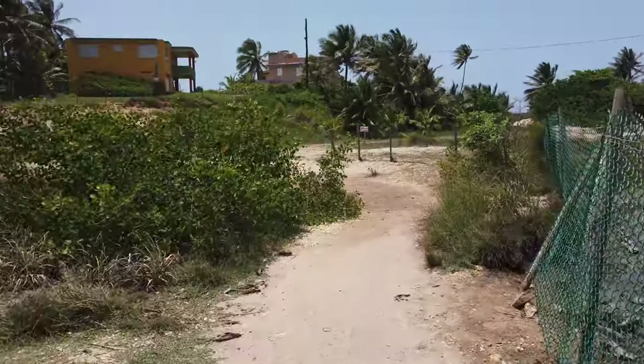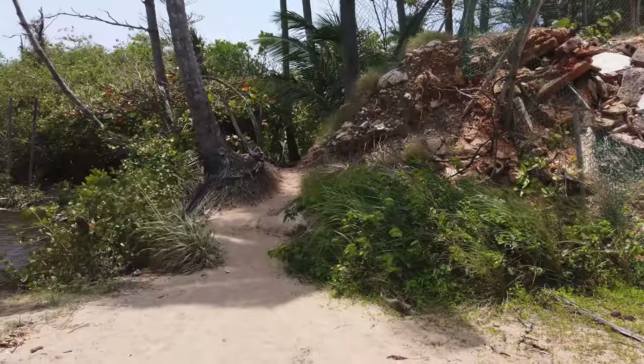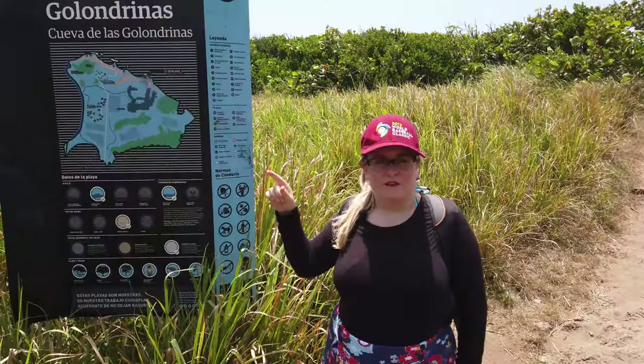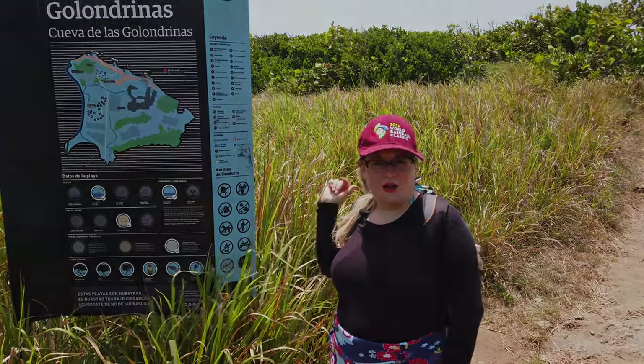There's an easier way to get to Cueva de las Colondrinas than going over the rocks. You can actually just keep going straight to the end of the road, keep walking, find the trail, and follow it all the way.